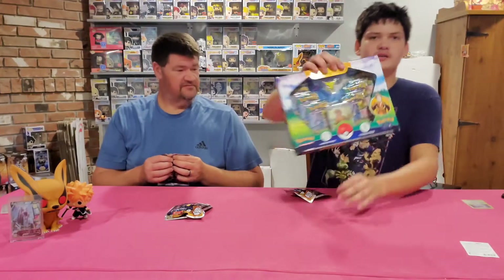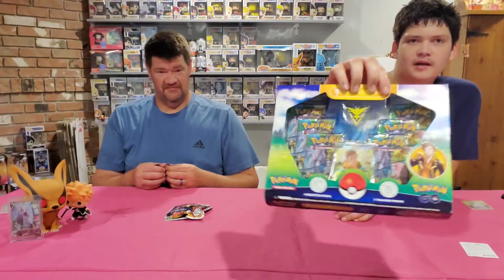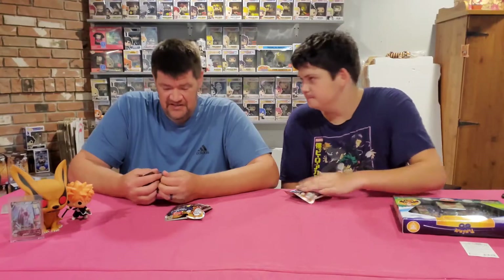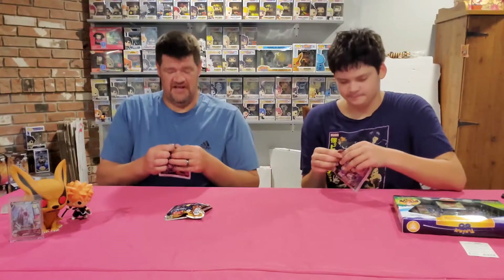We're gonna open on camera, plus we got a Pokémon thing that we bought today as well - gonna open that up for you guys. Some more Pokémon Go. We're trying to complete the set, yeah, he's trying to finish that set, so we'll see what happens.